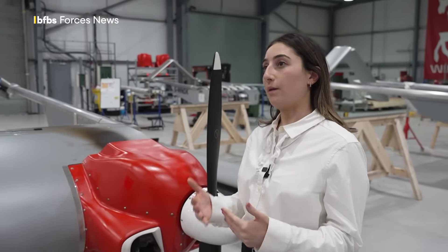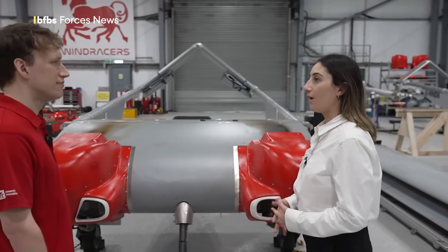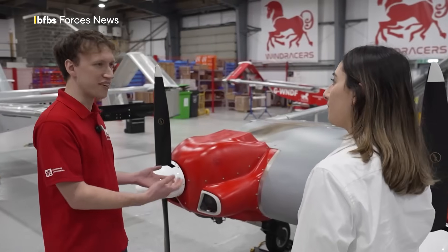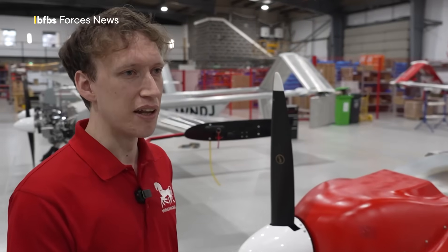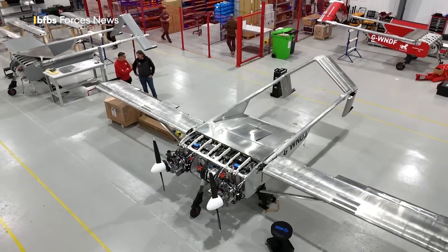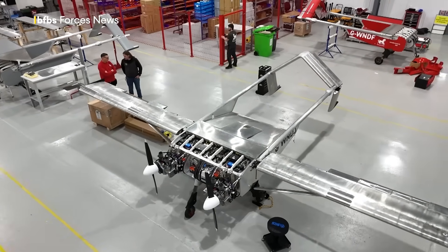Some of the design features with operational use in places like Ukraine in mind: the design of the cargo bay is a really important feature. It's designed to be really easy to load and unload, and the floor of the bay is also modular, so it can be swapped out in very little time to undertake different missions. The cargo bay, which we couldn't see for security reasons, is one of the Ultra's major selling points.